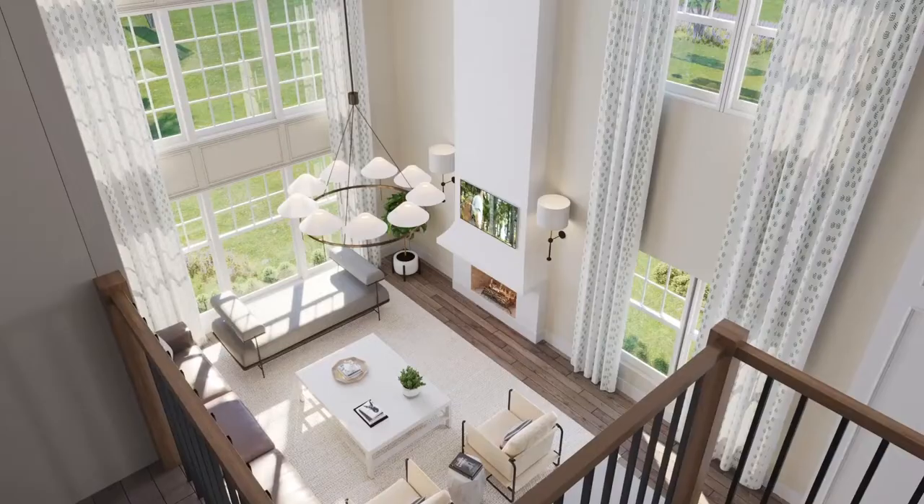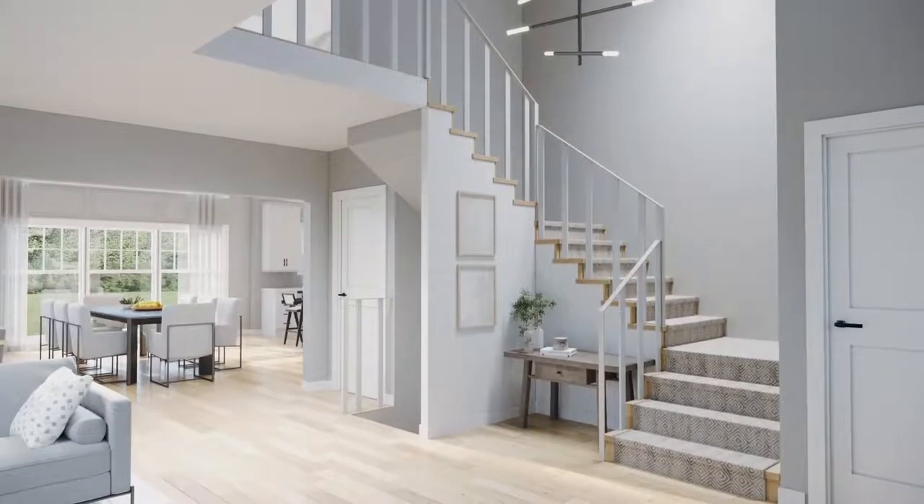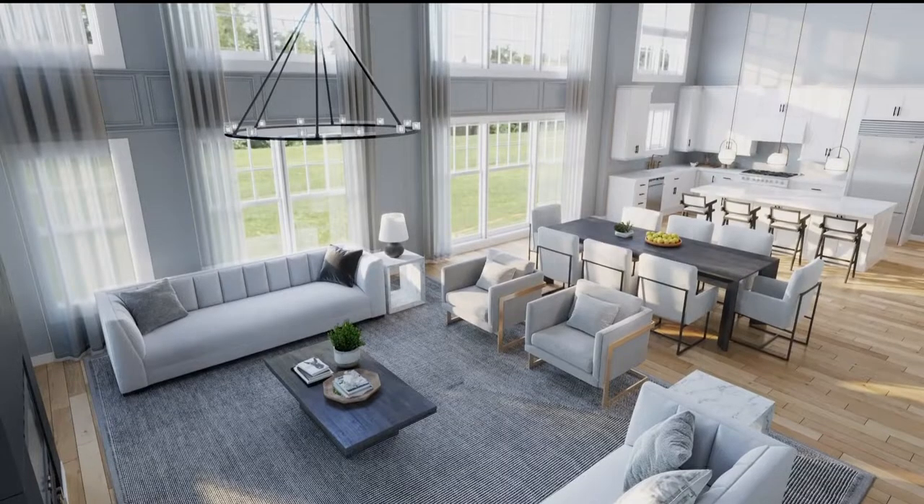The same goes for the interiors. Every home comes standard with white oak finished-in-place flooring, custom kitchen cabinets, and top-of-the-line appliances.